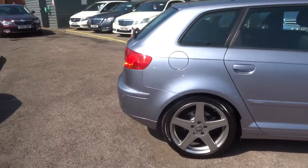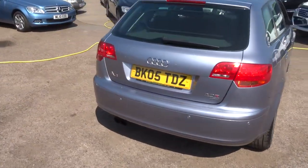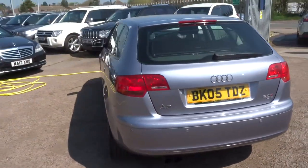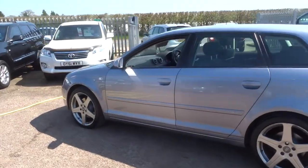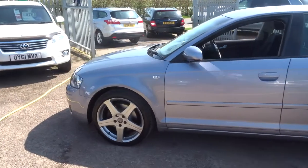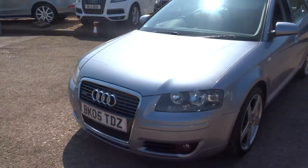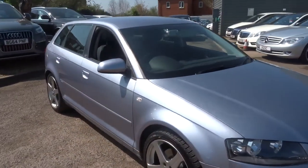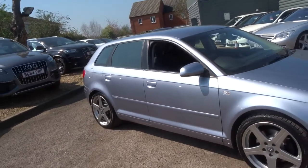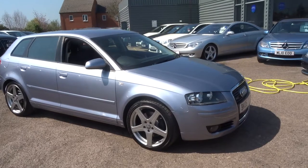Absolute joy to own one of these — Audi have just been consistently brilliant. If you do feel like you're interested in the car, give me a call. My name's Tom or my father Kevin, we're both the salesmen here. The car comes with a three thousand mile warranty as standard, and you can extend the warranty up to four years at three hundred or five hundred pounds a year, depending on the warranty you want.